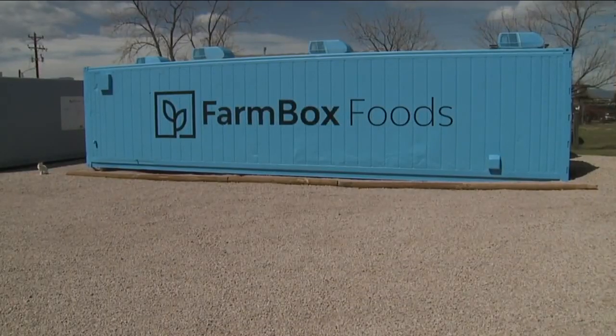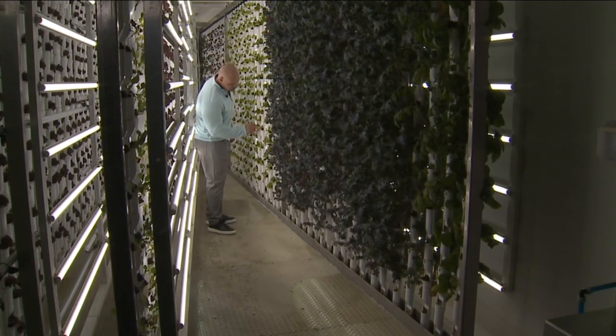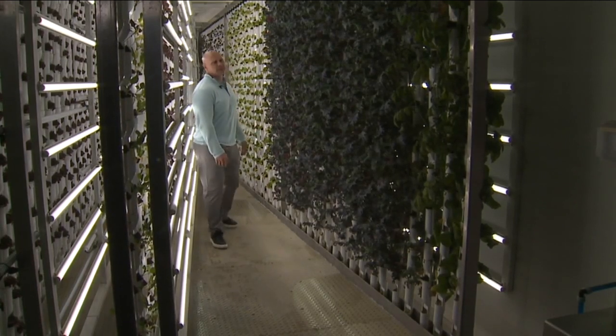You're in good company with Farmbox Foods. From the inside of a shipping container in Sedalia, Colorado, Jake Savageau is part of a team working to solve a worldwide problem.